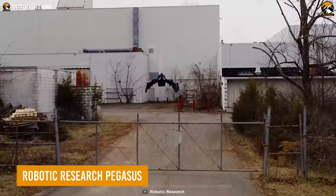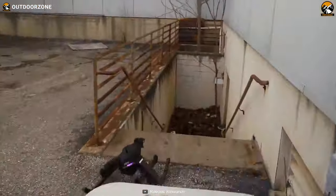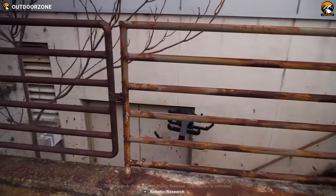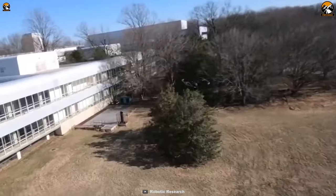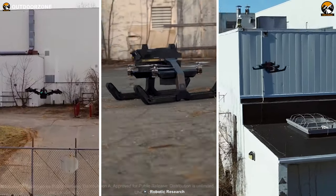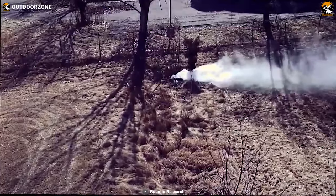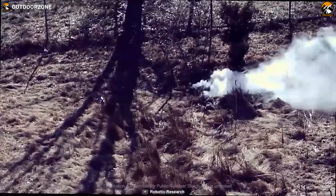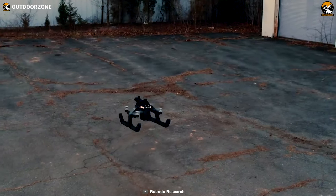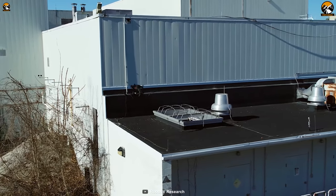Already got overwhelmed? Brace yourself, and behold — the Pegasus, from Robotic Research. A convertible drone that can be used for literally any demanding situation. This innovative drone comes in three different variants: Pegasus 2, Pegasus 3, and Pegasus Mini. The Pegasus 2 is a mid-sized drone for versatile usage, the Pegasus 3 is a bulky one to carry heavy payloads during combat, and the Pegasus Mini is a compact one to reach the hardest locations.